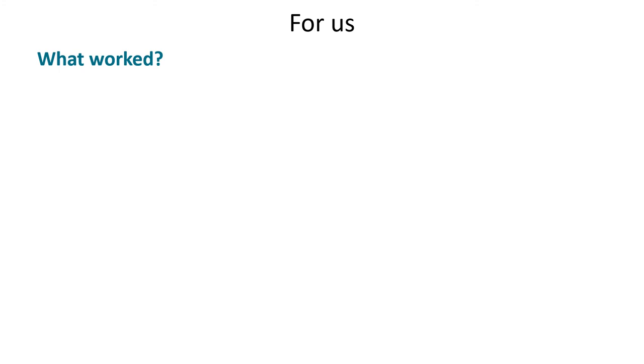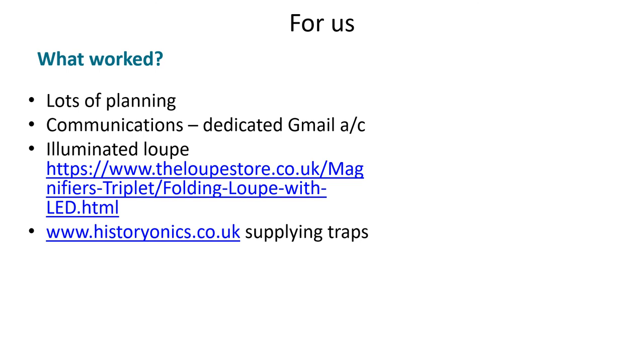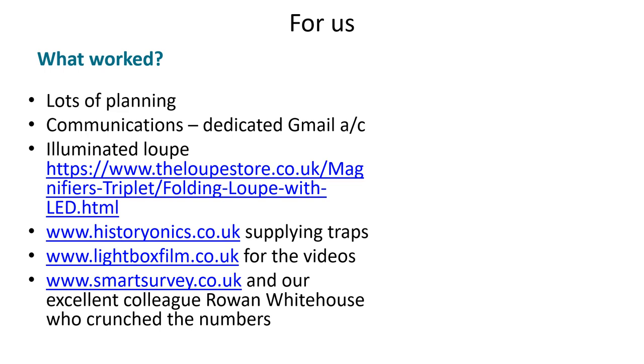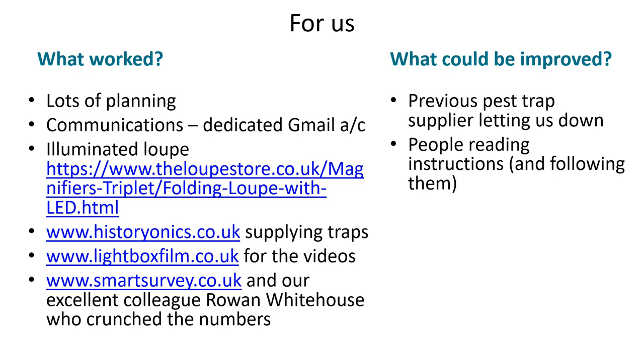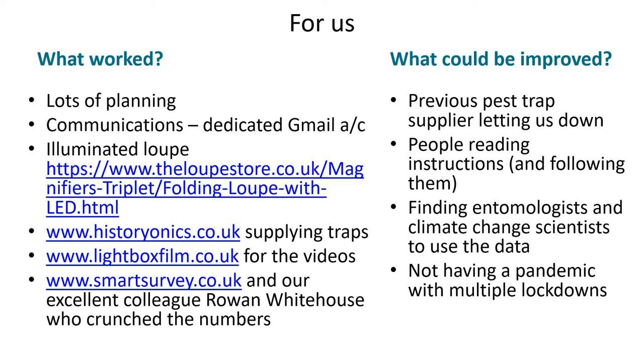What was our experience? As always, you cannot do too much planning. Setting up dedicated communications helped. The illuminated loop has been brilliant. Historionics have been very supportive throughout. Lightbox Film are brilliant at making informative videos and coped wonderfully with keeping everybody COVID safe. Smart Survey has been really useful and we are fortunate to have a brilliant colleague, Rowan Whitehouse, to process the data for us. We could have done without another supplier letting us down at the last minute. It's surprising how many people don't read their instructions. We've had help from some lovely specialist entomologists across the UK, but we would still like more involvement, especially from scientists studying climate change who could use the data. It would have made things easier if we and our partners hadn't had to cope with multiple lockdowns. Finally, it's surprisingly hard to get clear photos of pest damage and we'd love to have more examples.